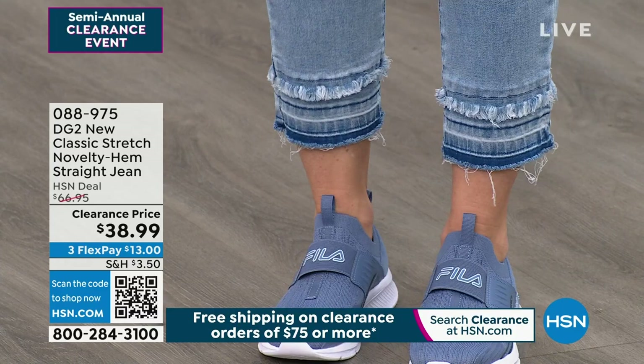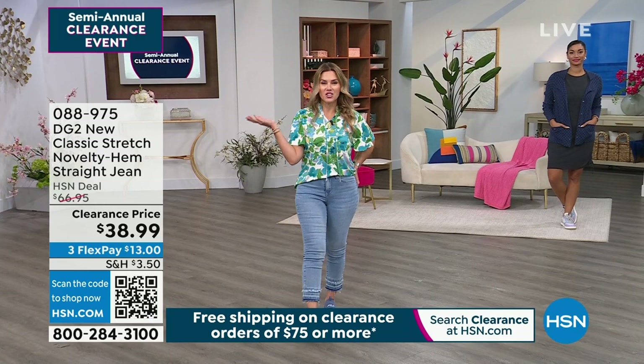We've got a full hour of DG2 starting right now. And I can't help but notice how cute Brooke looks back there.